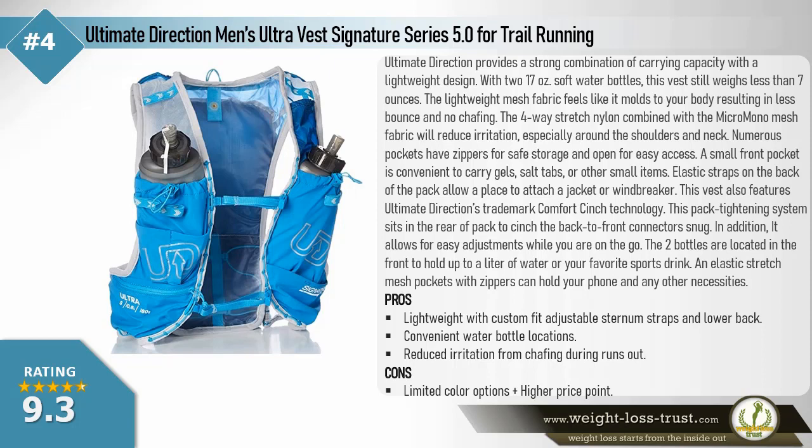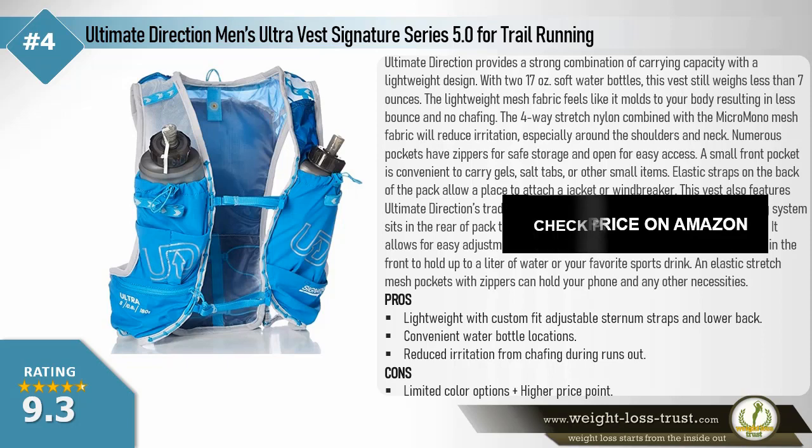Elastic straps on the back allow attachment of a jacket or windbreaker. This vest features Ultimate Direction's trademark Comfort Cinch technology — a pack-tightening system in the rear that cinches back-to-front connectors snug, with easy on-the-go adjustments. The two front bottles hold up to a liter of water or sports drink, and elastic stretch mesh pockets with zippers hold your phone and other necessities. Pros: lightweight with custom fit, adjustable sternum straps, convenient water bottle locations, reduced chafing. Cons: limited color options, higher price point.